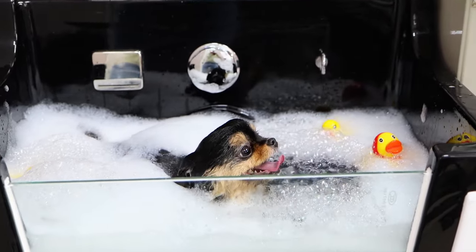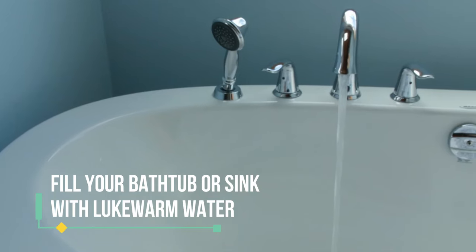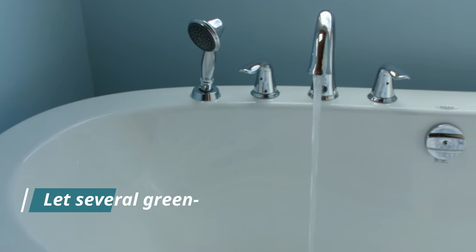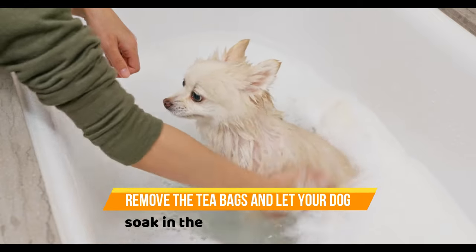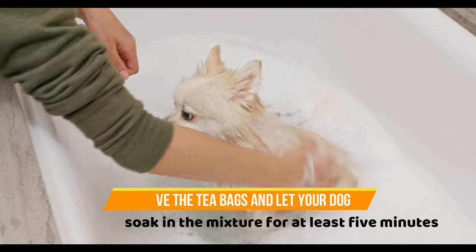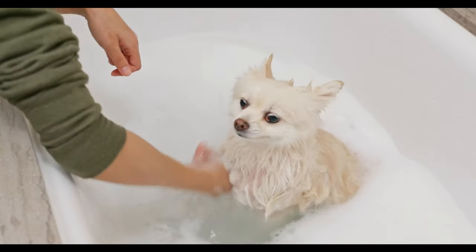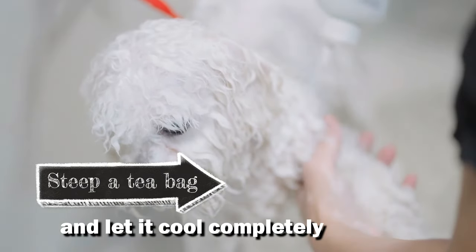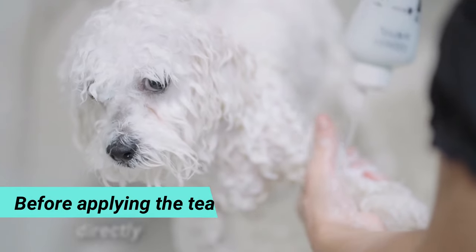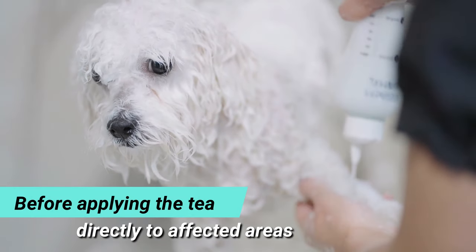Here's how to do it. Fill your bathtub or sink with lukewarm water and let several green tea bags steep for 3 to 5 minutes. Then remove the tea bags and let your dog soak in the mixture for at least 5 minutes. If you want to spot treat your dog's skin, steep a tea bag and let it cool completely before applying the tea directly to affected areas.